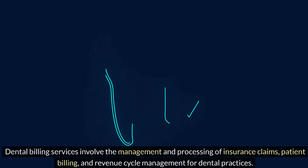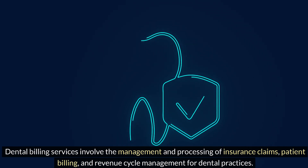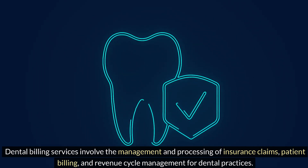Dental billing services involve the management and processing of insurance claims, patient billing, and revenue cycle management for dental practices.